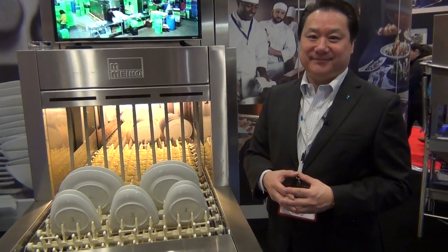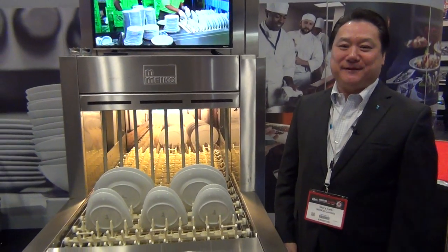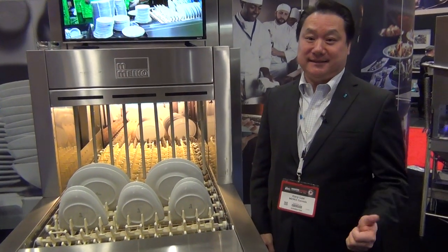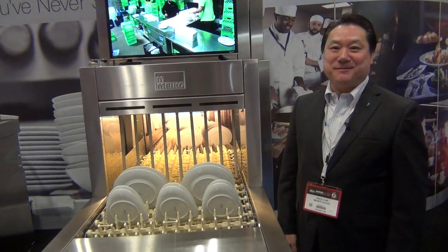You guys really know how to dish it out. For more information, our website is www.meiko.ca — that's M-E-I-K-O dot C-A. My position with the company is Director of Sales for Canada, based out of Toronto, Ontario. Thank you so much. You're welcome.